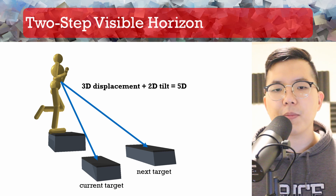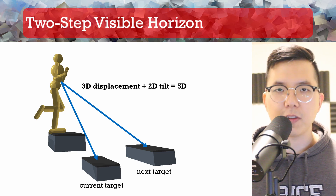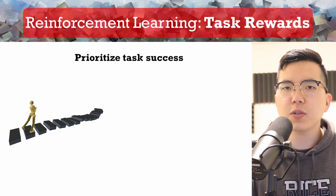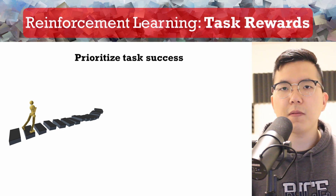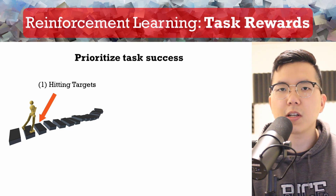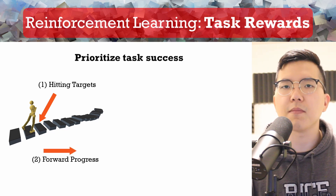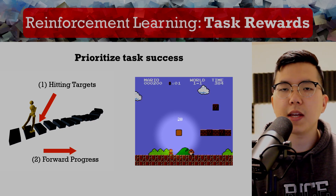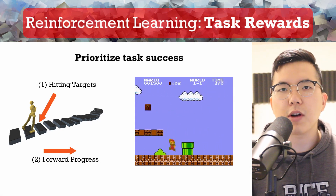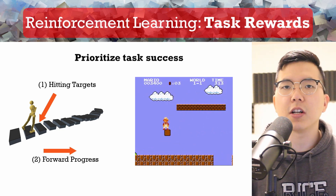In our five-dimensional step parameters, we include information about the offset between the character's root node and each step target, as well as the tilt of each step's surface. In our reinforcement learning setup, we introduce task rewards so that the control policy can successfully learn to step across challenging steps. We designed two different reward mechanisms: a one-time bonus when the character's foot makes successful contact with the current stepping target, and a continuous reward proportional to the forward progress the character makes. This is like playing Super Mario Bros., where a player can collect a coin for a one-time bonus but must still make forward progress to finish the game. Of course, our stepping stones environment is much less forgiving in that missing a target may result in failure.